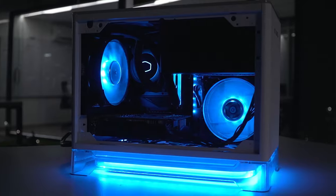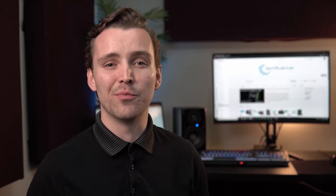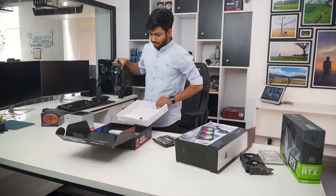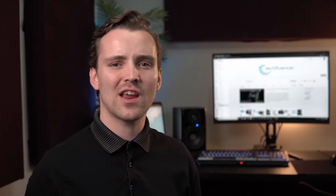Techfluencer delivers a complete buying guide for tech enthusiasts. We try our best to help you pick the best PC components, laptops, and other tech gadgets with brief technical information, pros and cons, ratings, and recommendations. Our tech expert team tests, reviews, and benchmarks thousands of products to come up with a list of the best and latest products, along with recommendations for the viewers. To know what is the best choice for you, watch the full video and check the description for the purchase links.